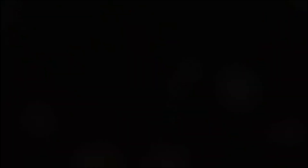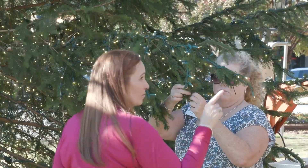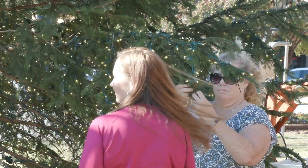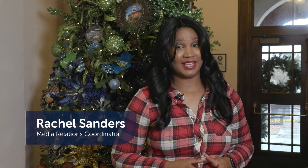Have you ever wondered what goes into putting together this mass production? Well, it all starts with this lady and her team. I'm Rachel Sanders and thanks for watching Go Gwinnett's. It is officially the most wonderful time of the year, now that Gwinnett County's Great Tree has been lit. Have you ever wondered what happens behind the scenes to make this holiday tradition come to life? Well, here's that story.